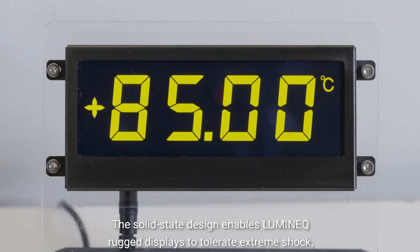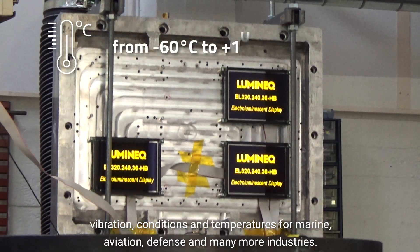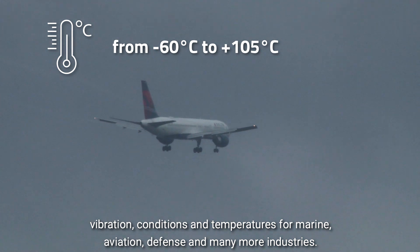The solid-state design enables Luminec rugged displays to tolerate extreme shock, vibration, conditions and temperatures for marine, aviation, defense,